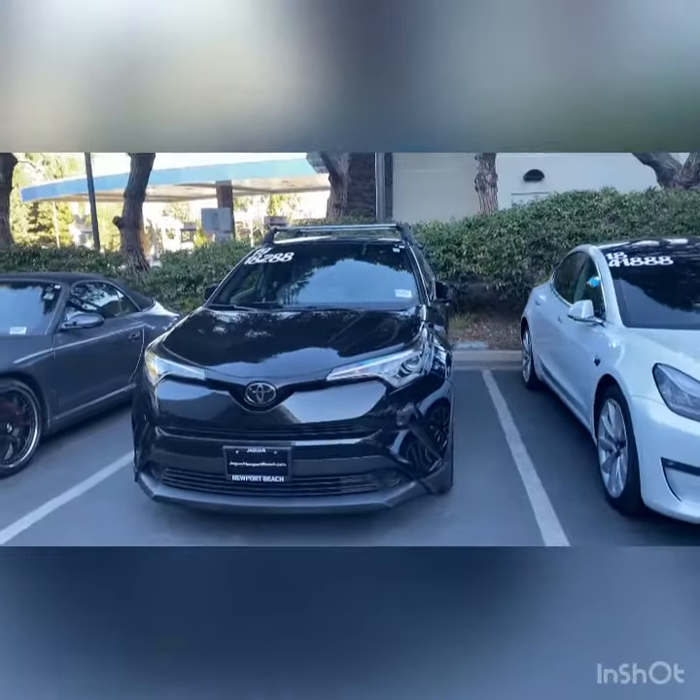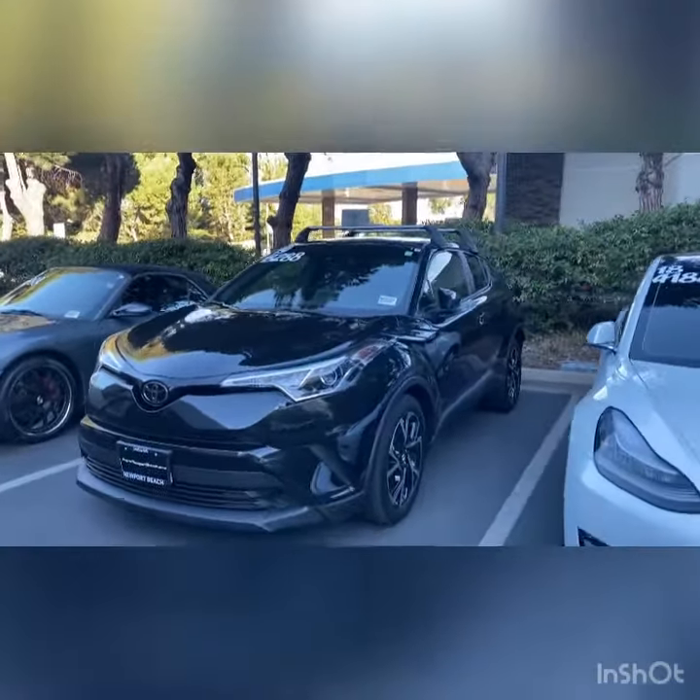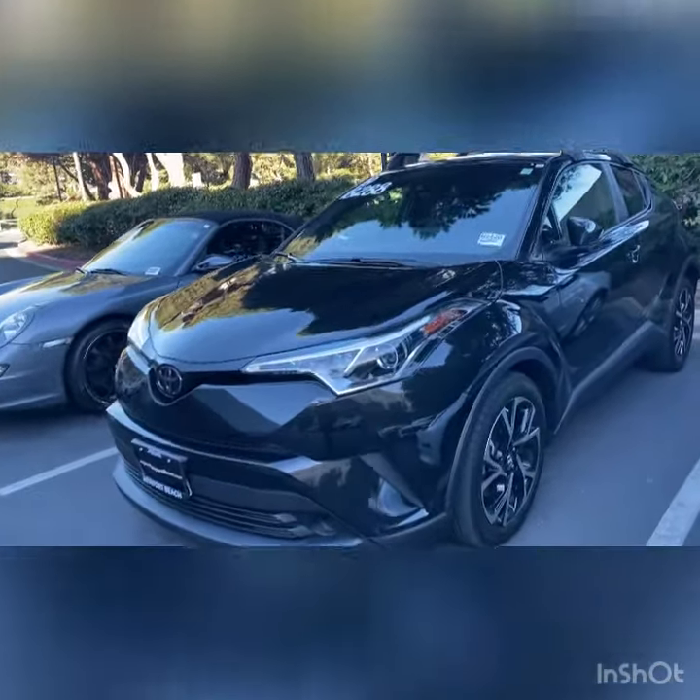I really think the black exterior gives it such a sporty look, especially with the crossbars on top and then the matching black rims. I think it looks really nice and the paint's great, too. I don't see too many scratches or anything like that. It looks really nice. I think you'll like it when you see it in person.